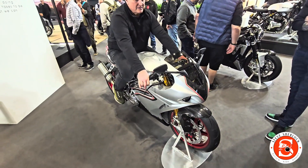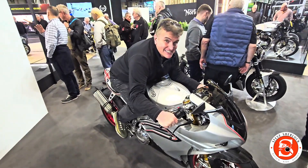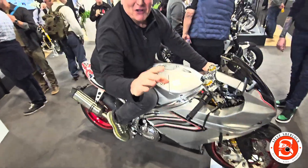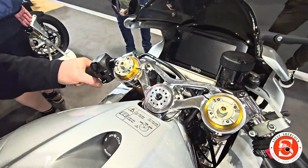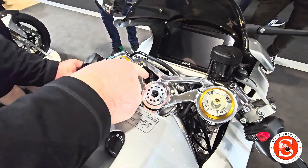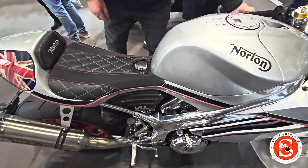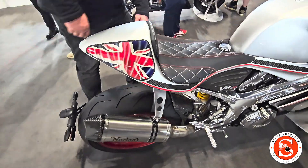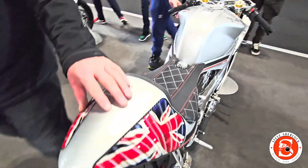So here's John getting on the Norton V4S. You're looking apart, John. All you need is a helmet now. Just look at that. The finish on it's beautiful, isn't it? Absolutely beautiful. That's the suspension set. Absolutely gorgeous piece of kit.